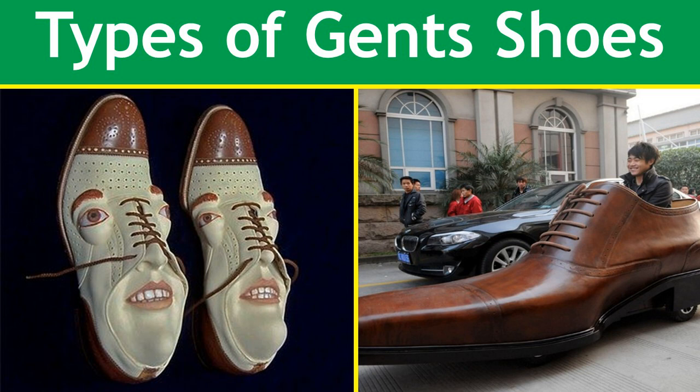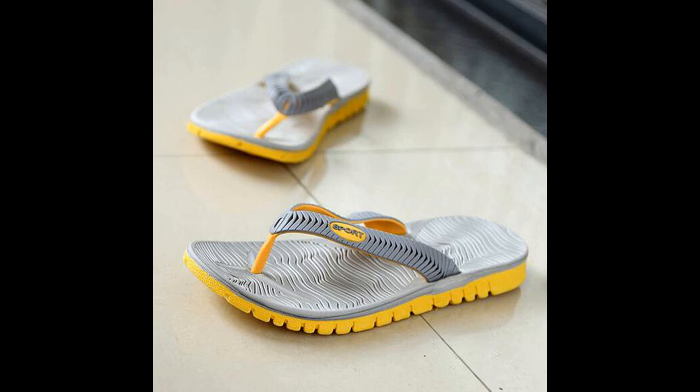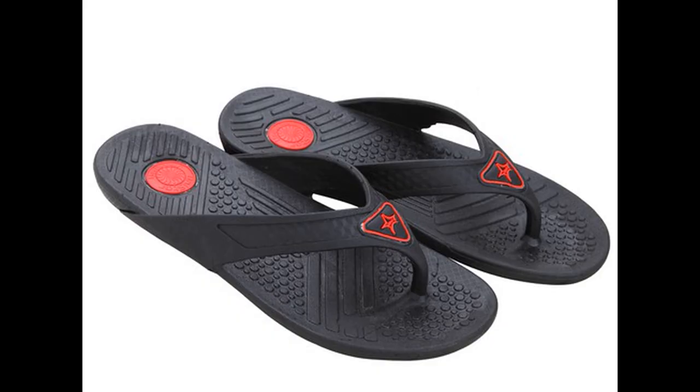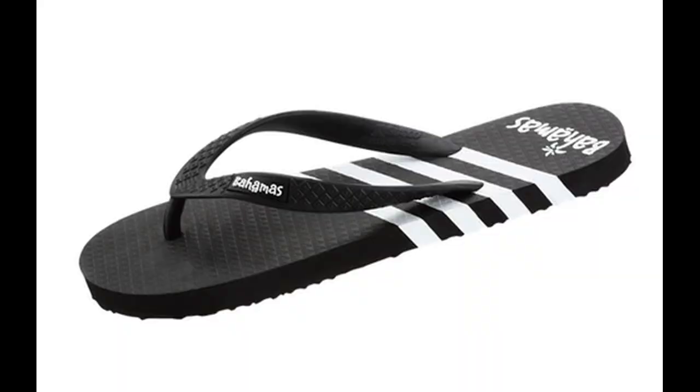First of all, we'll talk on flip-flops. They are typically worn as casual wear. They have a flat sole held loosely on the foot by a Y-shaped strap known as a toe thong. This style of footwear has been worn by the people of many cultures throughout the world. They are typically not worn with socks.